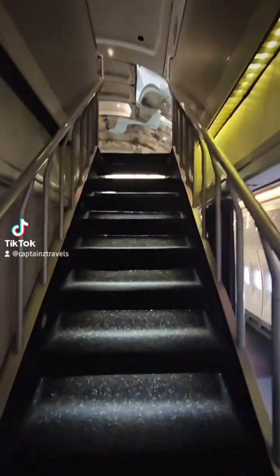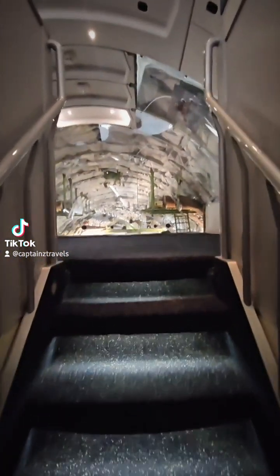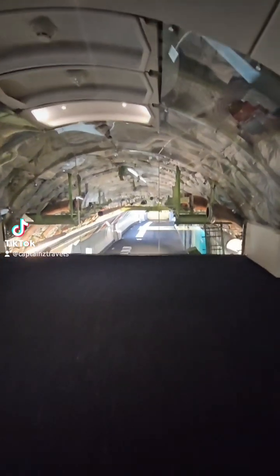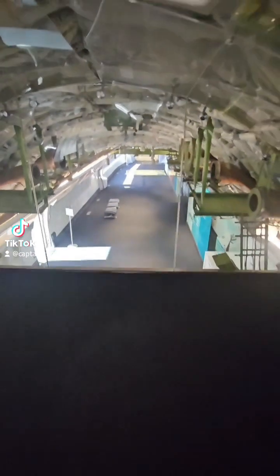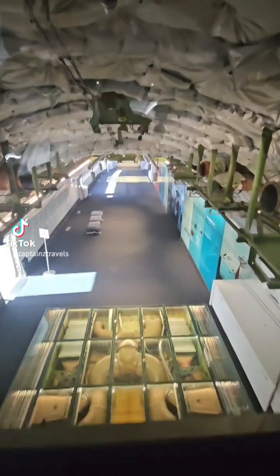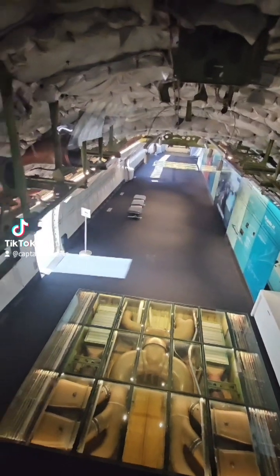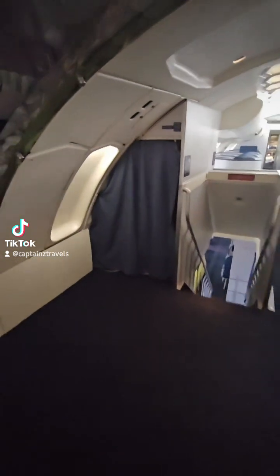This is a 747-400 static display located at the Delta Flight Museum in Atlanta, Georgia. I love this display at the museum because it cuts away — this is from the bump on the top of a 747 — and you can see behind things that you wouldn't normally see. It's an amazing exhibit, and I'm going to show you the former first class of this retired bird.